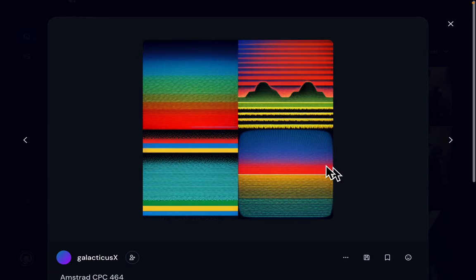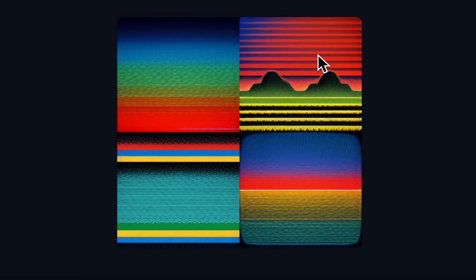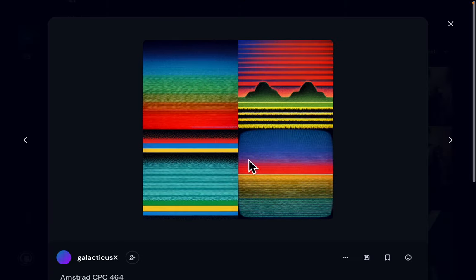This is what came up when I typed in Amstrad CPC 464. These lines remind you a little bit of the 80s — perhaps the manuals of the Amstrad CPC, which were colorful.